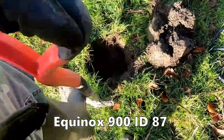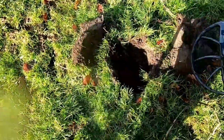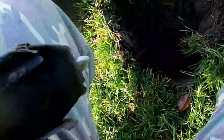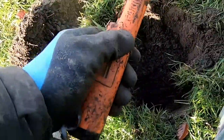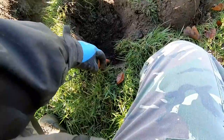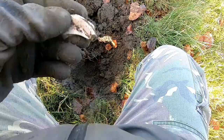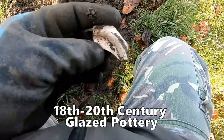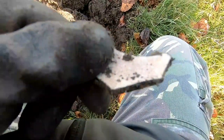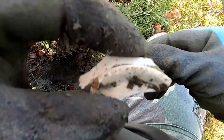Getting a reading of 87 on the detector. Found a second penny. Just after that, I found a bit of pottery — the bottom of a plate, I think. It looks glazed, so it's probably 17th or 18th century pottery.